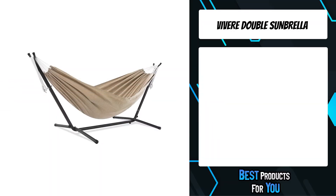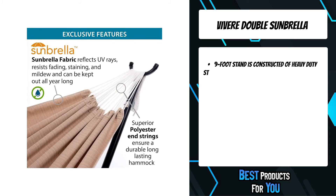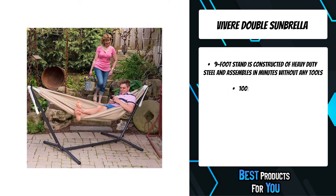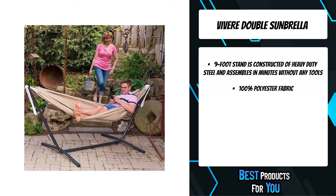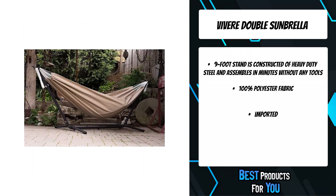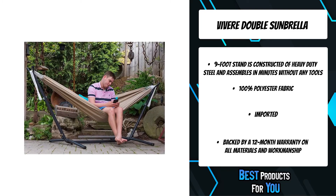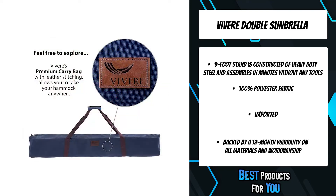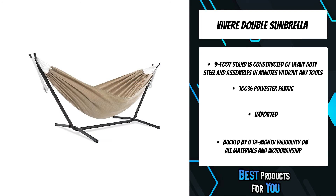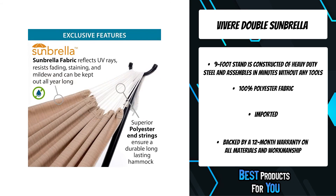The first product on the list is the Vivra double Sunbrella hammock combo, a top choice to challenge all the elements. The double hammock is made with Sunbrella fabric to outlast every season year after year, and is as comfortable as cotton, creating the perfect refuge for an afternoon snuggle. The stand is constructed of heavy-duty steel, assembles in minutes without any tools, and plastic caps top the steel tubing for a soft finish. The stand gives you the freedom to set up your hammock in the most convenient location, without needing two perfect trees.